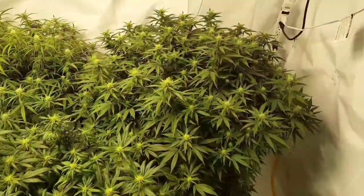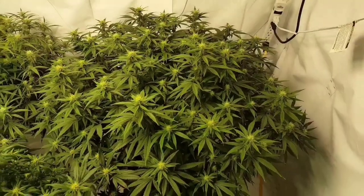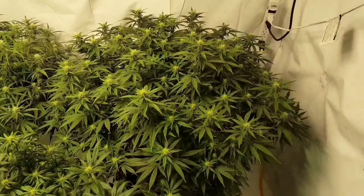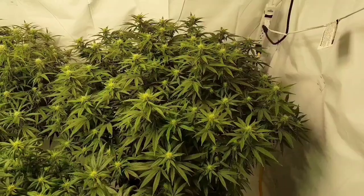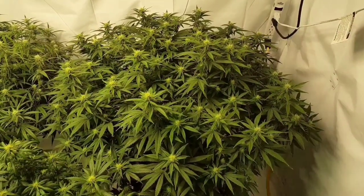Back here I have my strawberry lemonade. I just finished lollipopping this plant, and all the plants are lollipopped now since the last video. I do the final lollipop a couple times in veg and then the final time in week three of flower.